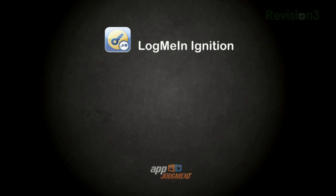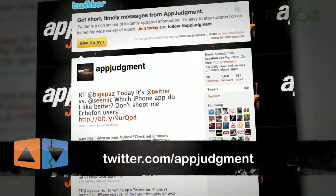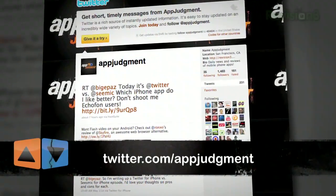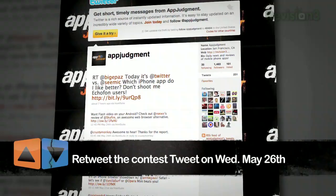If you can swing it, download this app. We like it so much we contacted LogMeIn and teamed up with them to give a copy of LogMeIn Ignition to a lucky App Judgment fan. All you have to do is follow us at twitter.com/appjudgment and retweet the contest tweet we'll be posting today, Wednesday, May 26th. We'll then choose a winner at random from the retweets next Tuesday, June 1st.